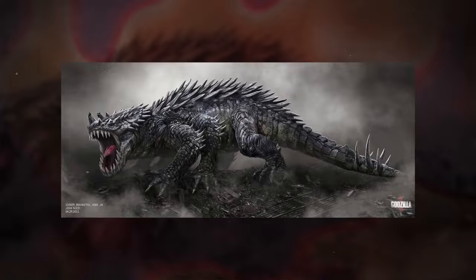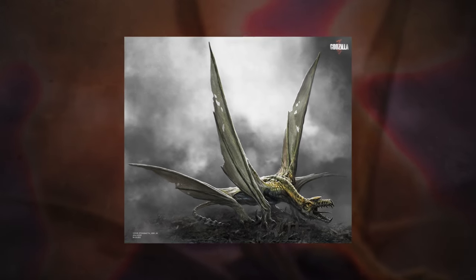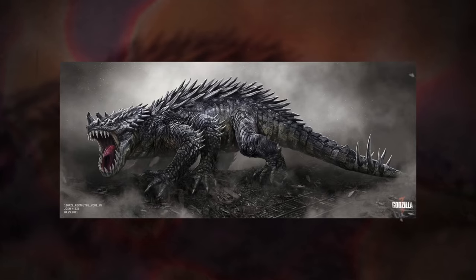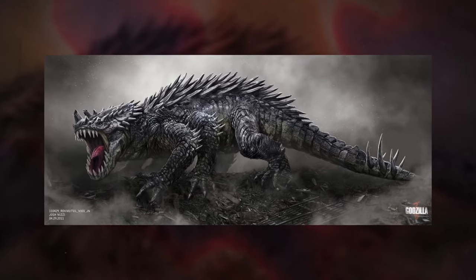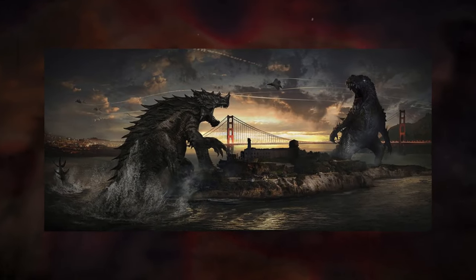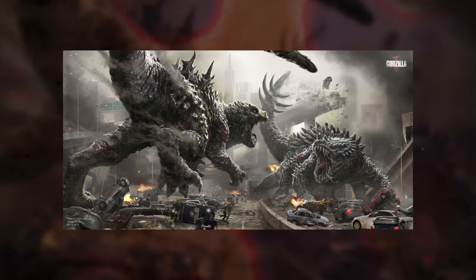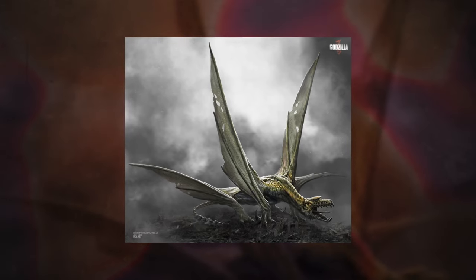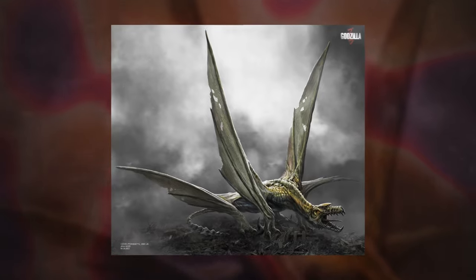Instead of using a pre-existing Godzilla villain for the first film, they instead decided to create original monsters — Rock Muto and Pterodactyl. Both monsters were meant to test different aspects of Godzilla's skill. Rock Muto in particular was heavily considered early on, as you can see him in several pieces of concept art. However, later in the film's production, the creative team would decide to merge both creatures into one, creating the Mutos we see in the film.